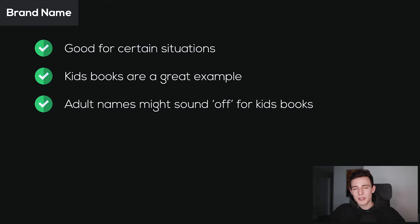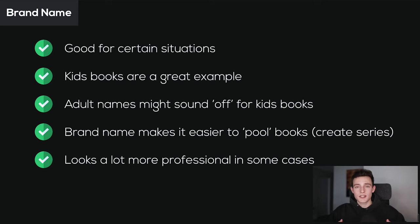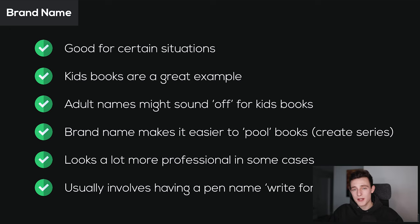Brand names are a little more specific — it depends on what you're getting into. It's easier to pool books together under one brand name umbrella, create a series with a bunch of books. Another niche where I see people doing this is language books — they have a bunch of language books and just use a total overarching brand name. This can look a lot more professional in some cases, though for something like a self-help book a pen name is better suited. For some niches, using a brand name makes a lot more sense.